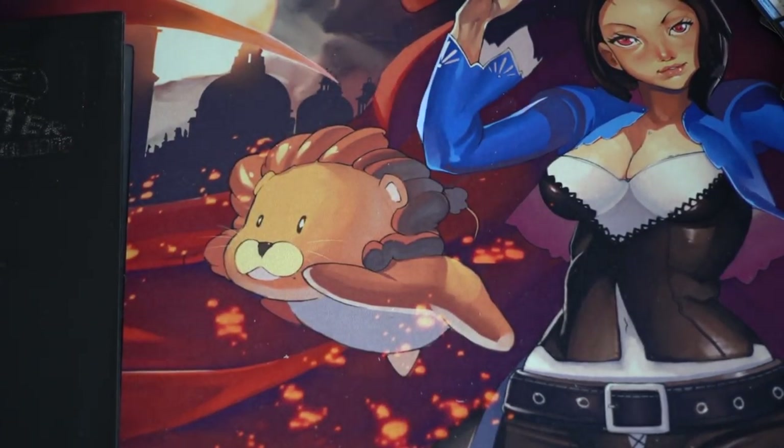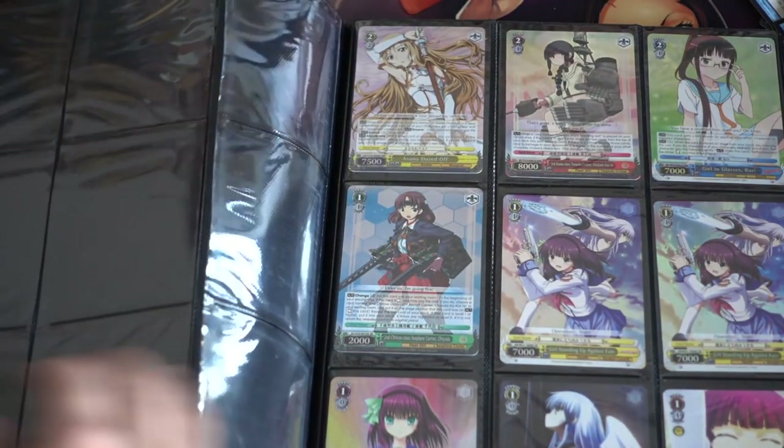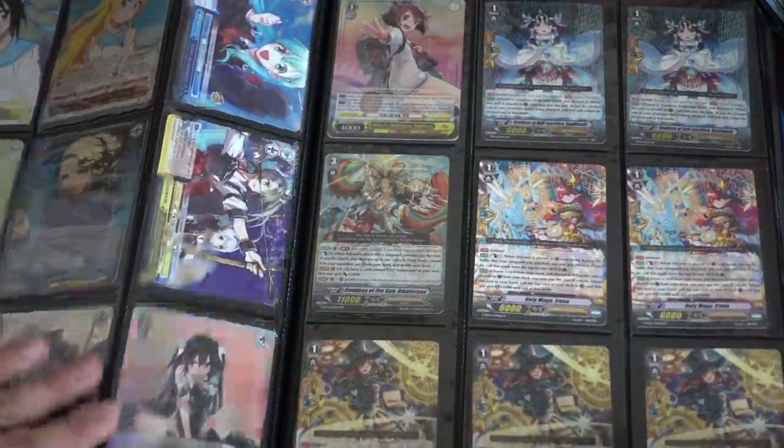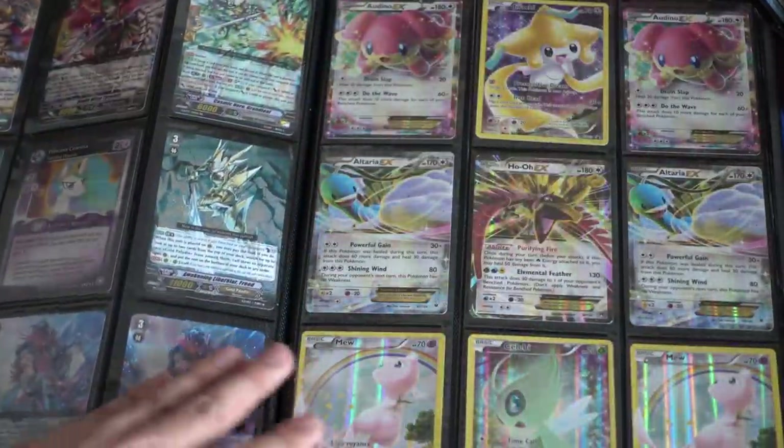Hey guys, so I went over my dollar pickup — I'm going to show you my Pokémon collection as well. It is not magic related, but again this is my channel, and I wanted to make it because I was able to pick up a lot of these at flea markets, so kind of like a flea market haul.